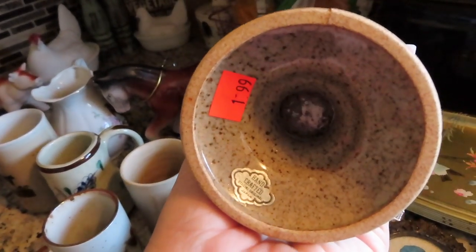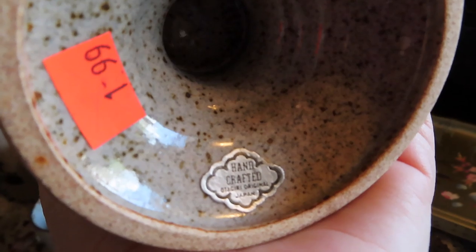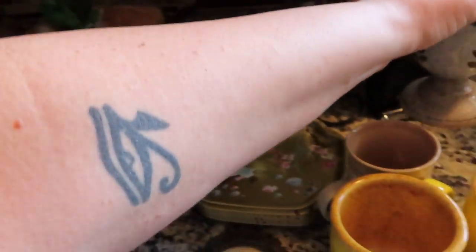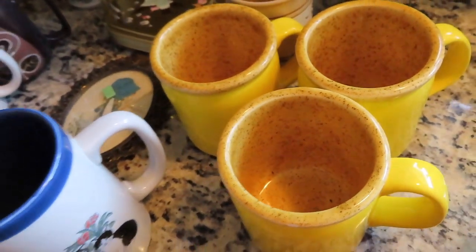Then I found this guy — this was from the hospice store, not St. Vincent. It was $1.99 and it is Otsugary. I normally don't pay over a dollar for a mug, but I figured this could be used as a planter if somebody wanted it — that's how I justified that purchase.